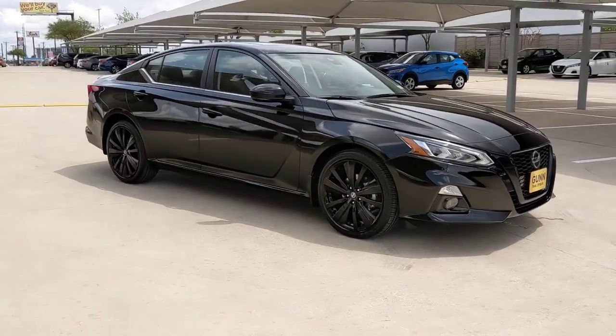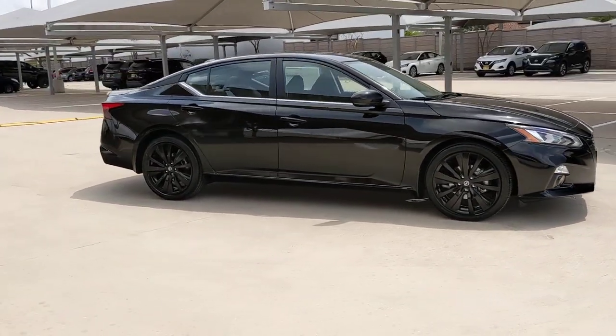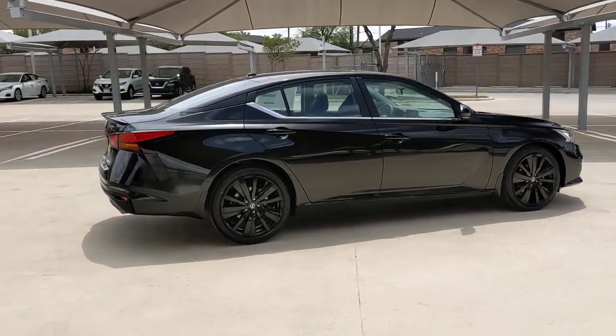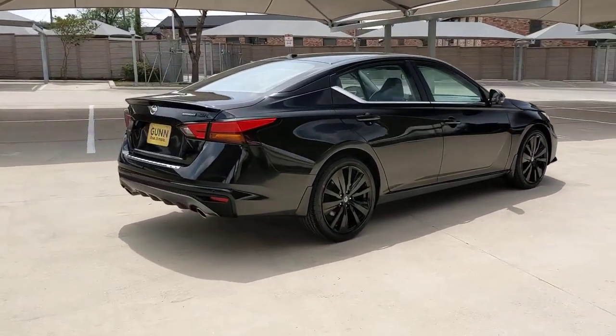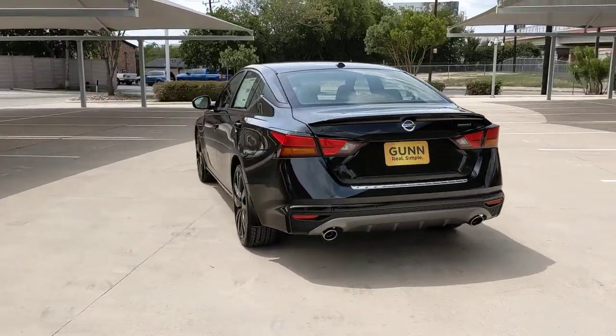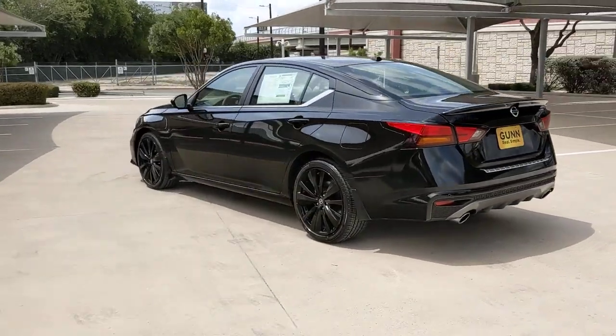Get acquainted with the 2022 Nissan Altima. Take a closer look at this sporty and practical Altima. From its athletic performance to its available all-weather capability to its spacious, comfortable cabin, this stylish, safety-minded midsize is the ideal family sedan.